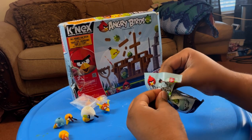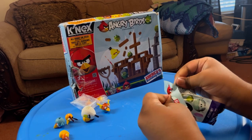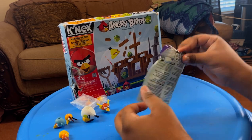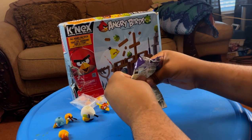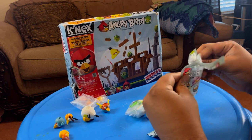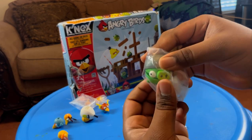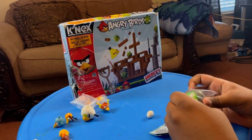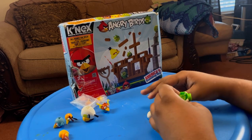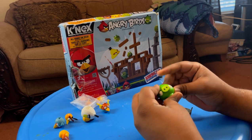Alright, here's the last one — please give me a pig. I mean, I have plenty of pigs in my collection, but I really want the Space Frozen Helmet Pig. And — hey, we did get a Helmet Pig! It's not the frozen space one, but we did get a Helmet Pig. Look at that, that's really cool.